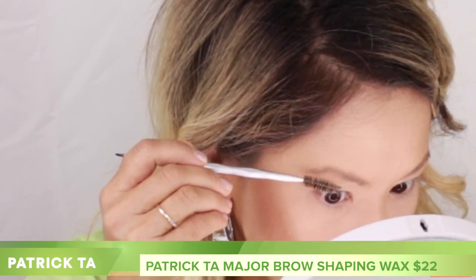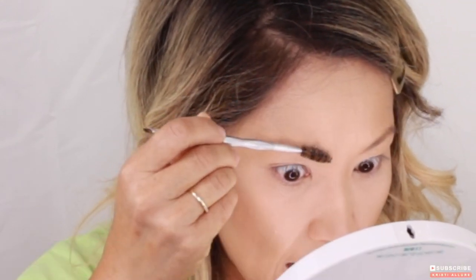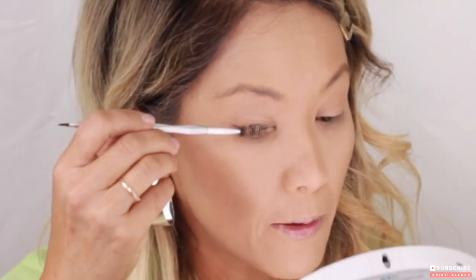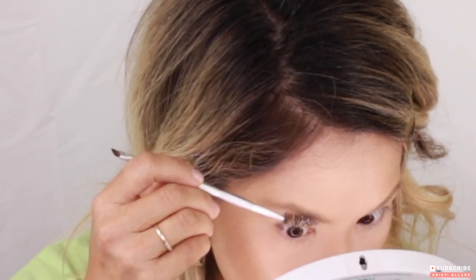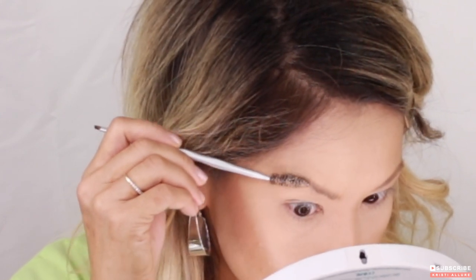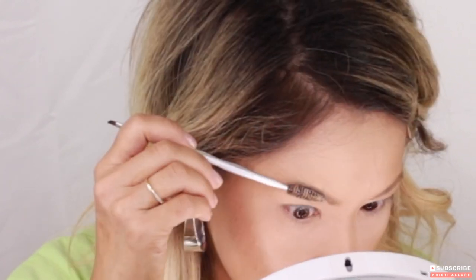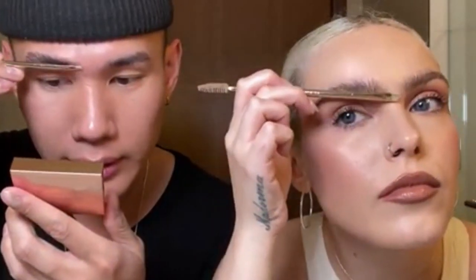Because I have powder and foundation on my brows already, there's white residue — and I'm not the first person to say that. A lot of people are saying that with the clear version; everyone seems to prefer the darker one. But I learned that this process can work really nicely with the clear if you do your eyebrows first — which most makeup artists do anyway. I'm just one of the people who likes to do brows afterward.